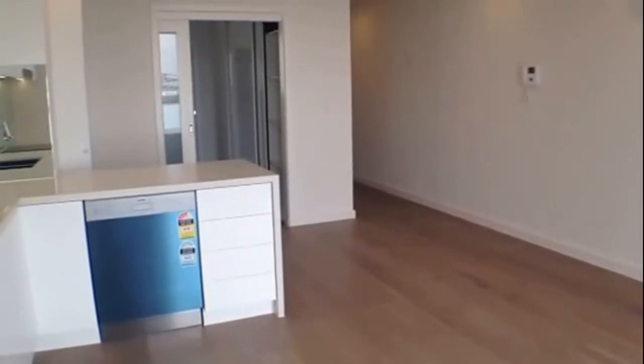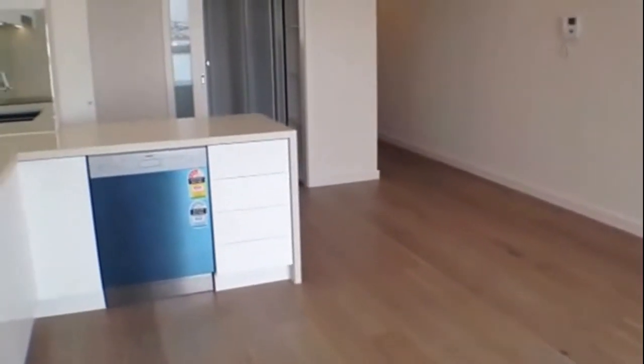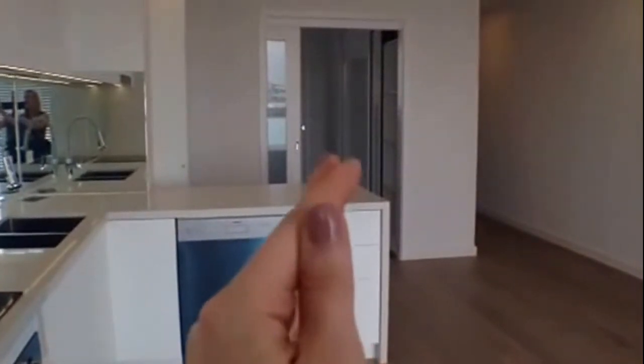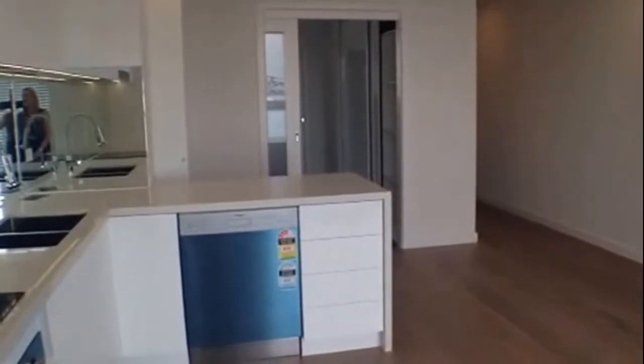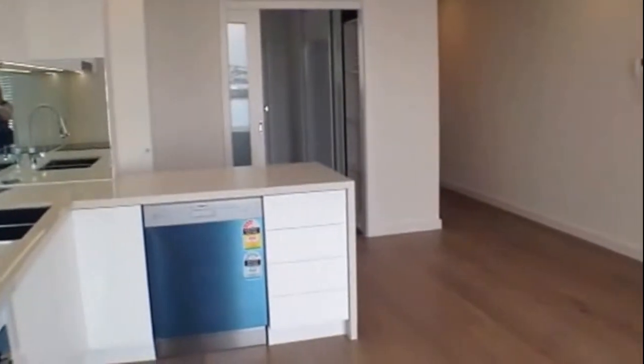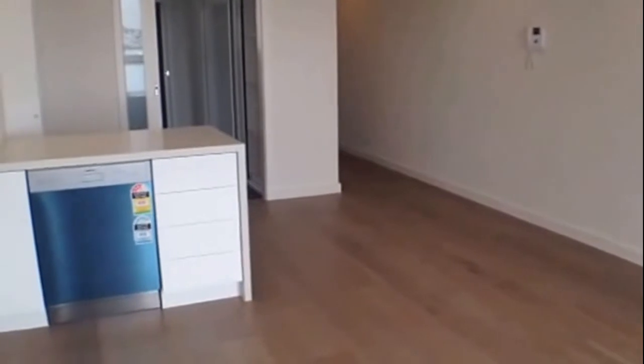As well as bustling cafes and restaurants. Currently we're standing in the lounge and dining area, with the kitchen directly in front of us. Moving through we have the bedroom, with dual access into the bathroom and main entrance, and directly behind us is the balcony.